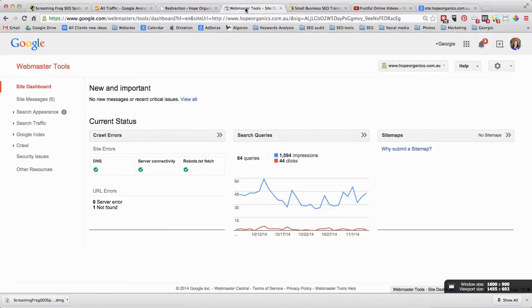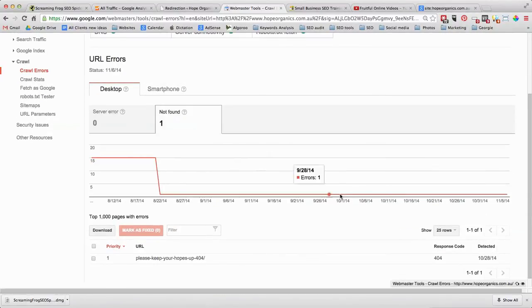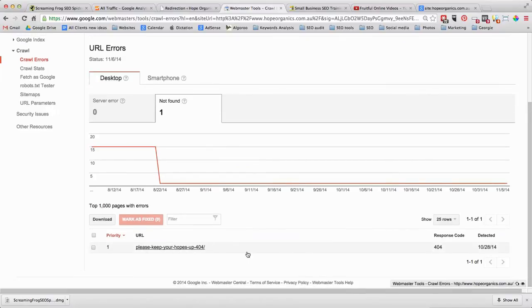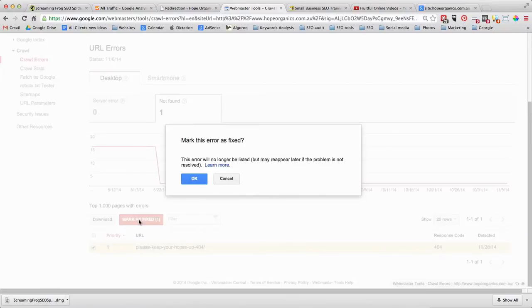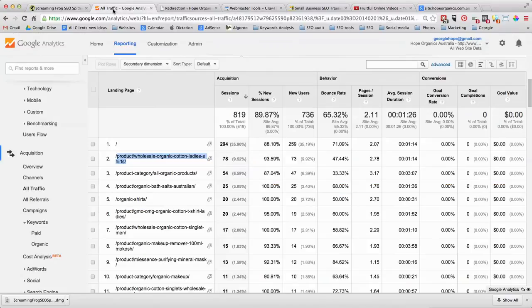Afterwards, if you haven't set them all up properly, go into Webmaster Tools. Set up Webmaster Tools for your site and look at the crawl errors. For this particular site there's just one crawl error — a 404 page I don't care about and don't need to redirect. But if you have a whole load of URLs returning 404 errors, that gives you the opportunity to go back into Google Analytics and check whether those URLs are actually bringing traffic.